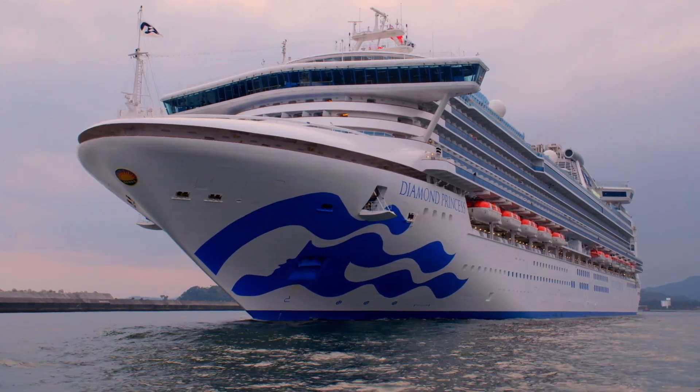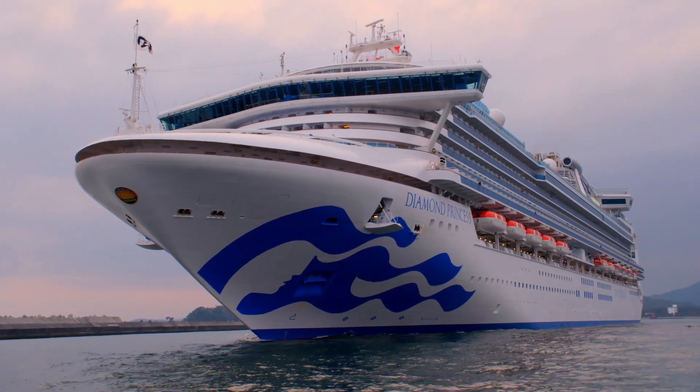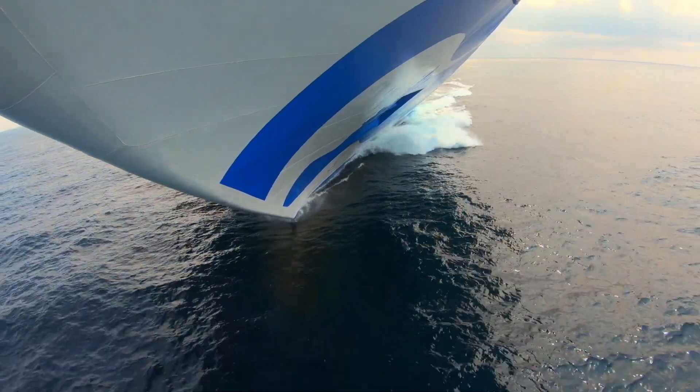With an all clear from the chief, Diamond Princess is set to take on the open waters of the Korea Strait.